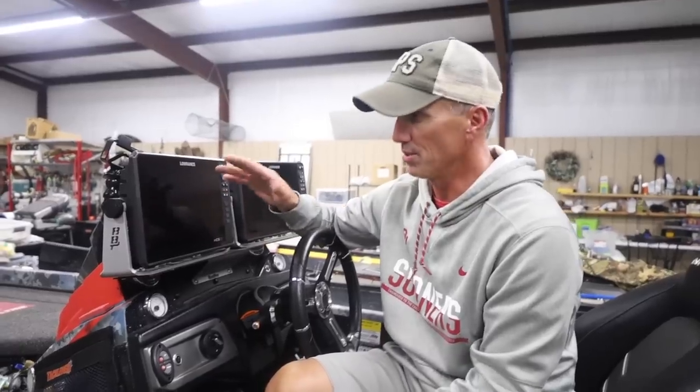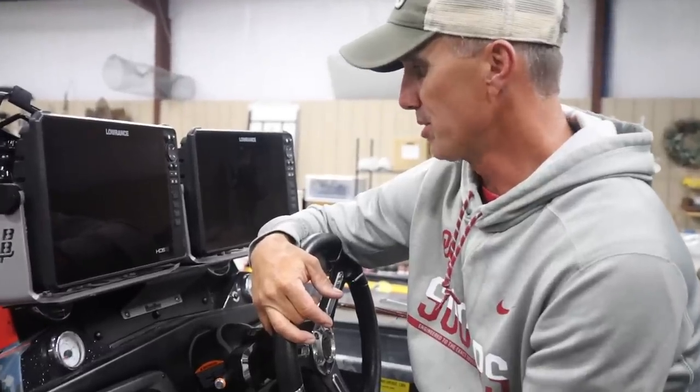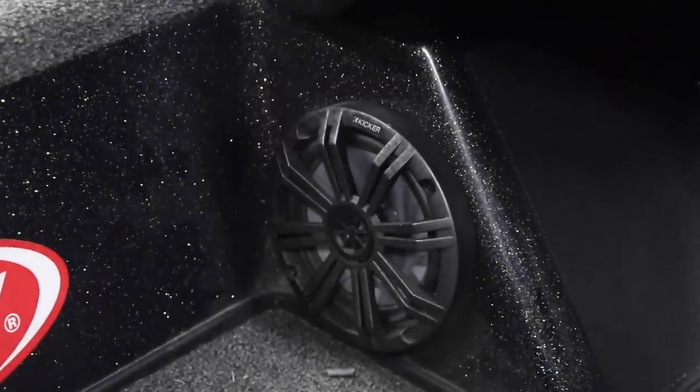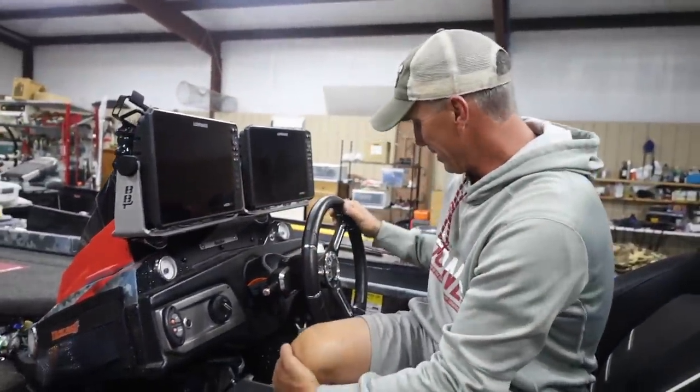Wind barbs is really cool on there — it just shows what direction the wind's blowing on any given portion of the lake, which can be really beneficial. It's got some cool Kicker speakers on each side. I can hook my phone up to it — Pandora radio, whatever you want to listen to. We've got the tunes in here too.